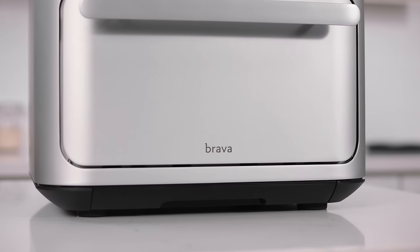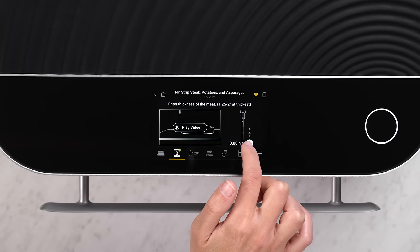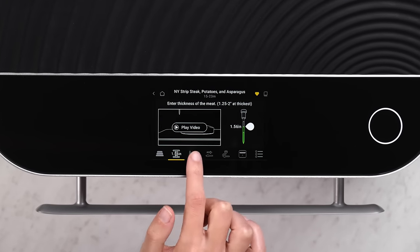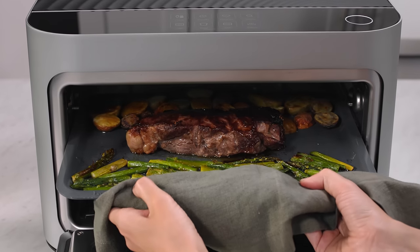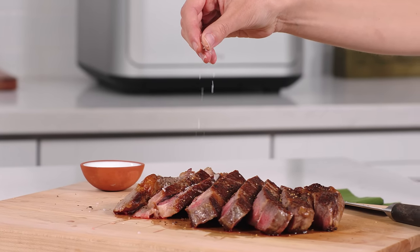Precision. Brava's lamps are so precise that they can focus their energy on specific zones without heating the area around them. That means you can cook ingredients that require different amounts of heat at the same time without babysitting them — like a medium-rare steak with crispy roasted potatoes and gently cooked asparagus, all on the same tray.